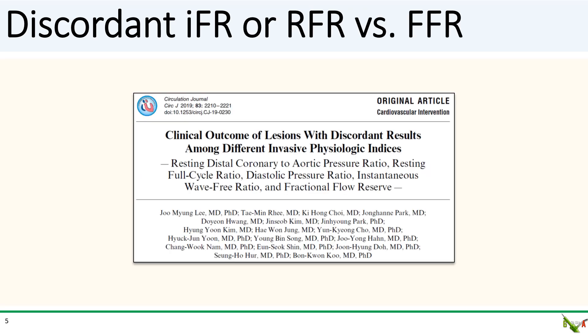Here's another study looking at discordant results amongst different hemodynamic indices including IFR, RFR, and FFR. This was a larger study involving 435 patients and looked at outcomes out to two years.